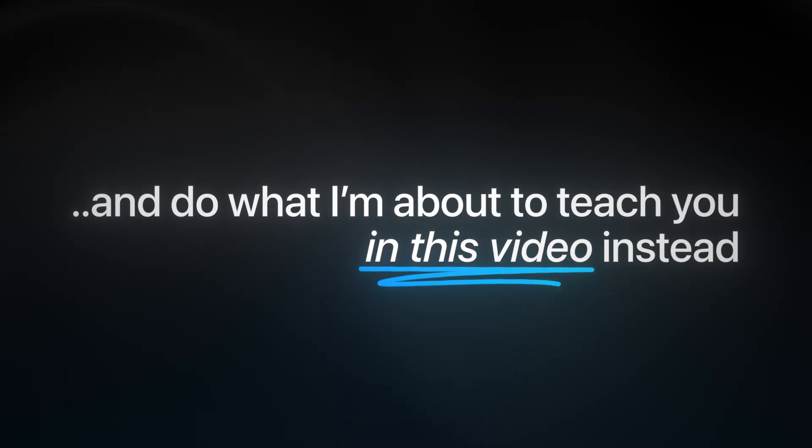Yes, you read the title correctly — stop watching coding tutorials and do what I'm about to teach you in this video instead. While coding tutorials can be helpful, don't get me wrong, they are simply not the best way to learn to code.